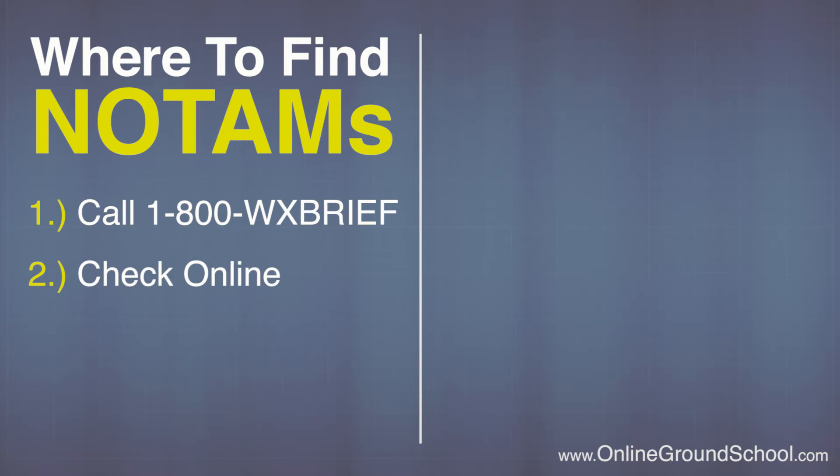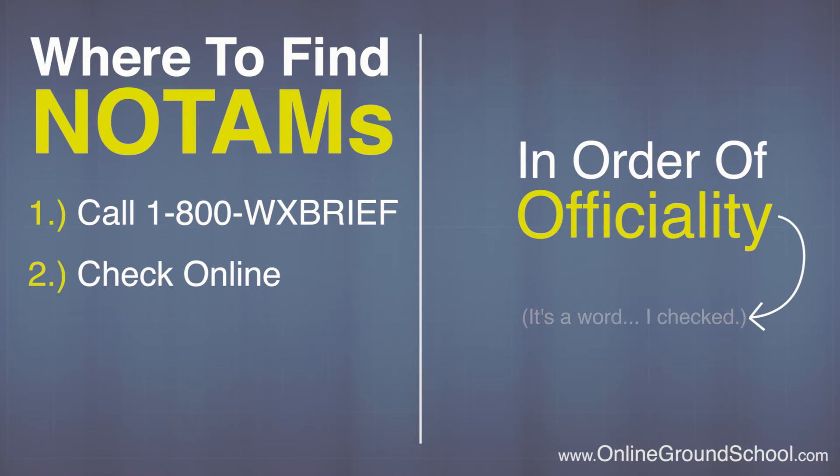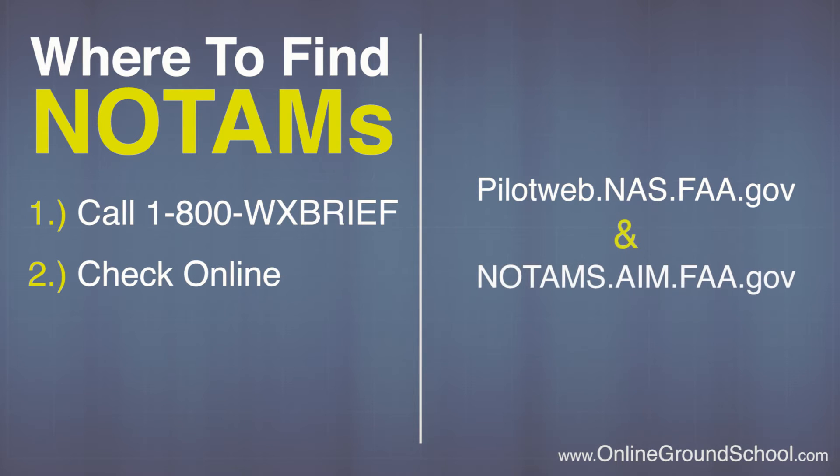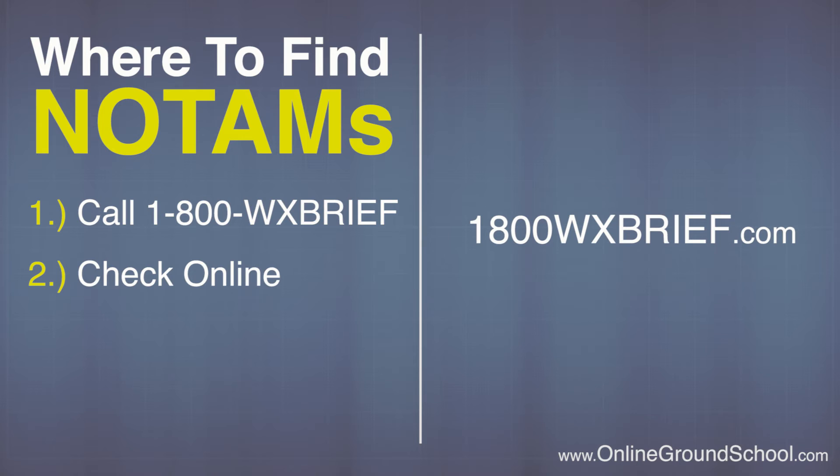The next way is to check online. There are several sites available, in order of officiality: pilotweb.nas.faa.gov and notams.aim.faa.gov are the FAA's official outlets for releasing NOTAMs. The next option is 1800wxbrief.com — the same people that answer the phone, but you can really take your time looking through the NOTAMs on the website.